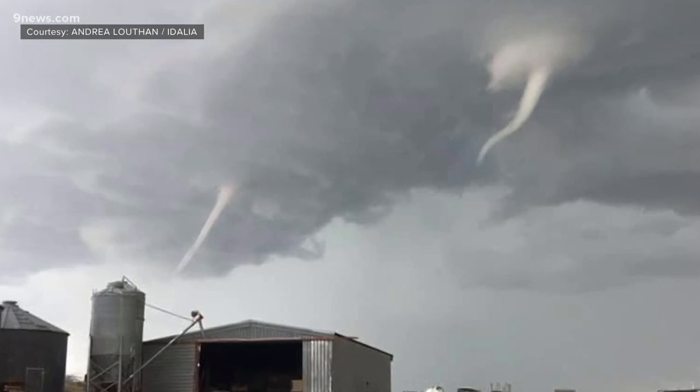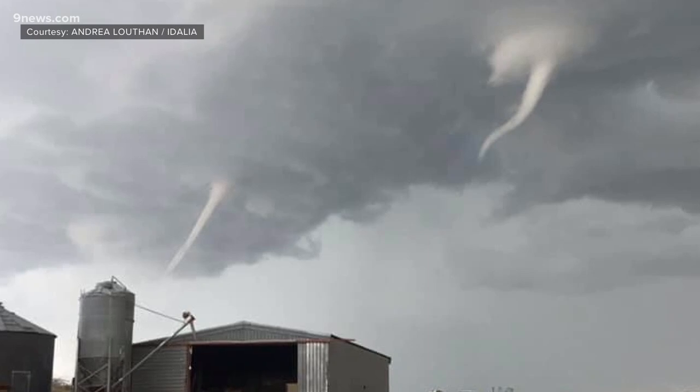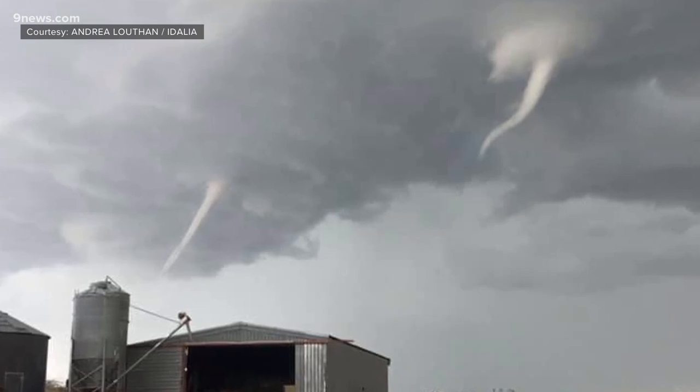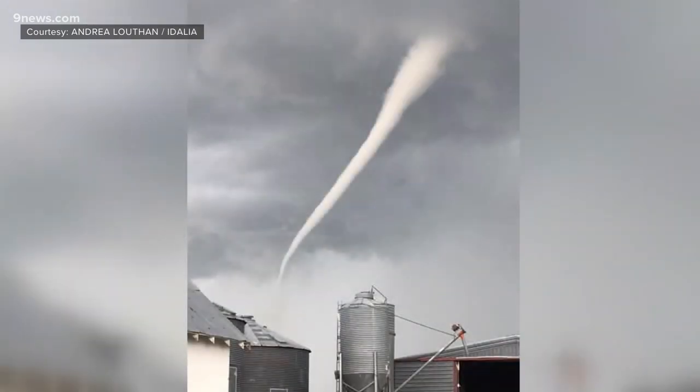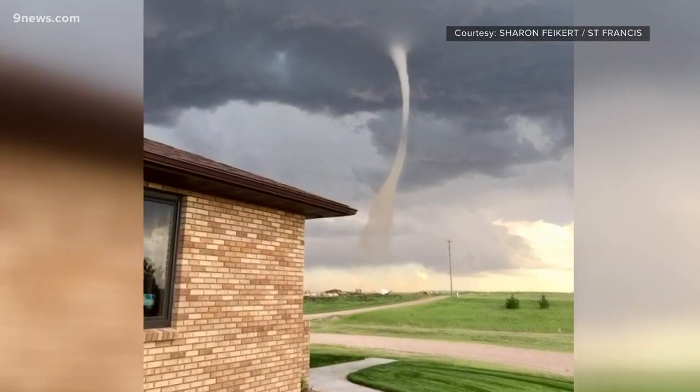This was the daunting scene from Adalia, Colorado on Saturday as Andrea Lothan watched twin funnels appear in the clouds over her house. Then she watched as one of them touched down to the east, just across the Kansas state line. Her neighbor on the Kansas side witnessed one of them stroll right through her backyard.